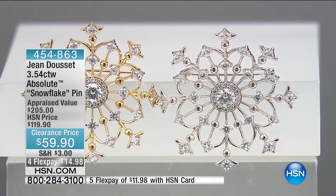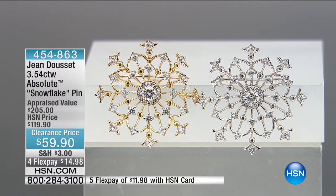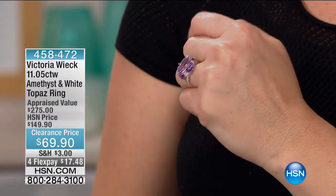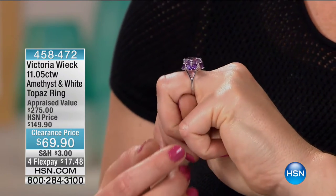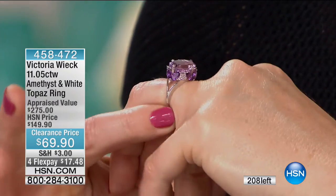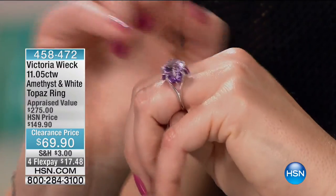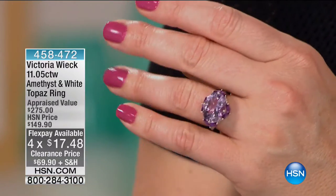We don't have a lot of Jean Ducey pieces to share, but check out the rest of his collection on hsn.com. Now let's share this ring I have been wearing since we came out at noon — I just can't take it off. From Victoria Wick, it's absolutely exquisite and incredibly unique. More than 11 carats of amethyst and white topaz — $69.90. Can you see the floral motif all the way around the ring? The shades of lavender between the amethyst and the white topaz are breathtakingly beautiful. Four flexible payments available.